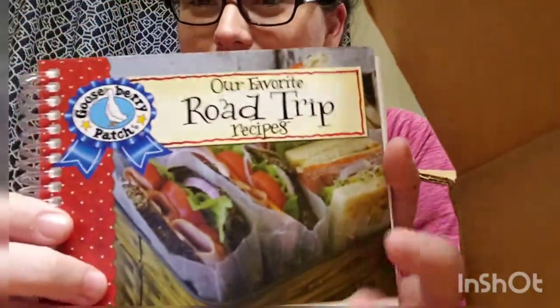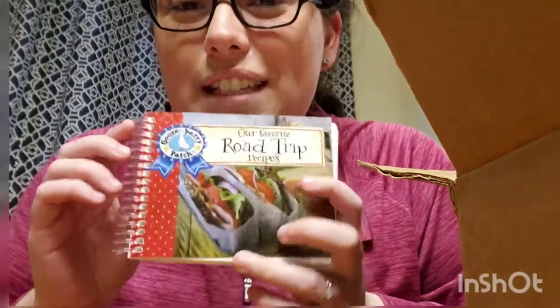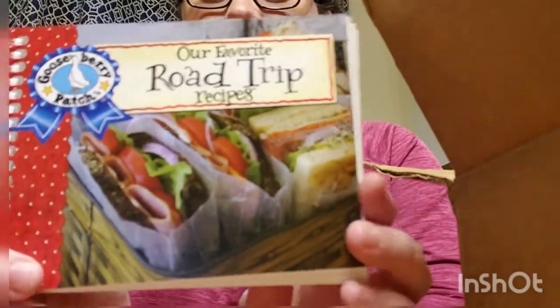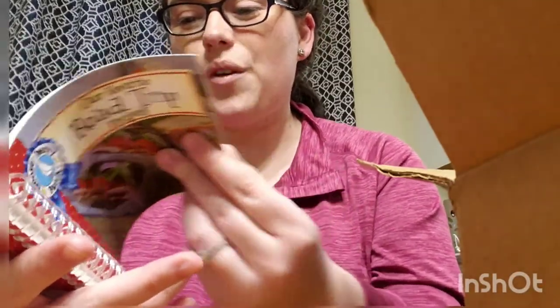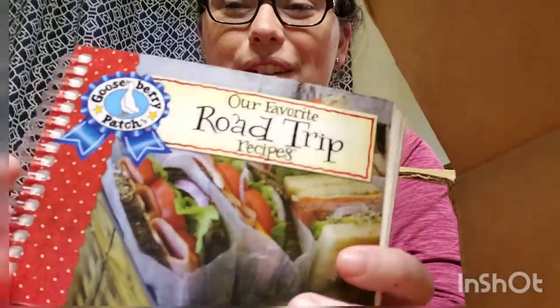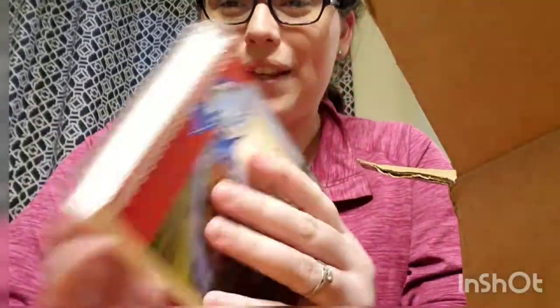Here's another one that was on sale. I'm trying to collect all these little spiral ones — I really like them. This one is 'Our Favorite Road Trip Recipes' and it just looks kind of fun, with sandwiches and stuff. There's corned beef cheeseburgers, zesty corn salsa — stuff to take on the road. This is just another one of the little spiral books.